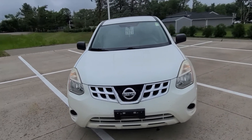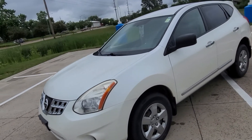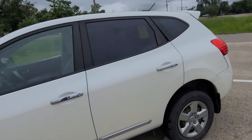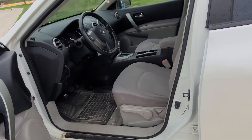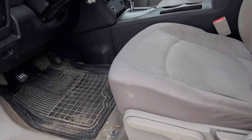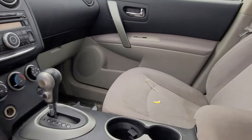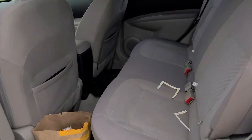Hey Angie, this is Trent Lamb from Dave Wright Nissan here in Hiawatha. I just wanted to send you a quick video of the 2011 Nissan Rogue that you saw on our website. This one was just traded in to us, so it is waiting to go through the full service inspection and needs to be detailed, but as you can see it does look pretty clean. It has 90,000 miles on it and will go through the 135-point service inspection.